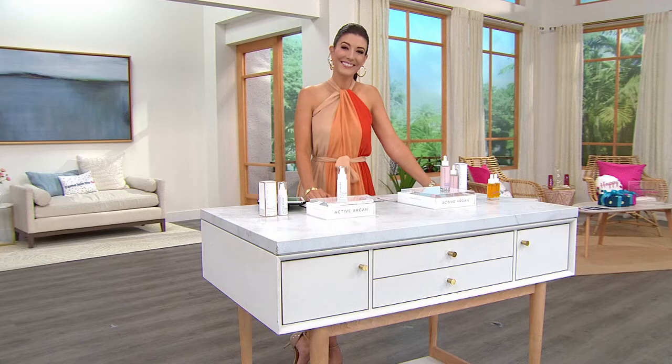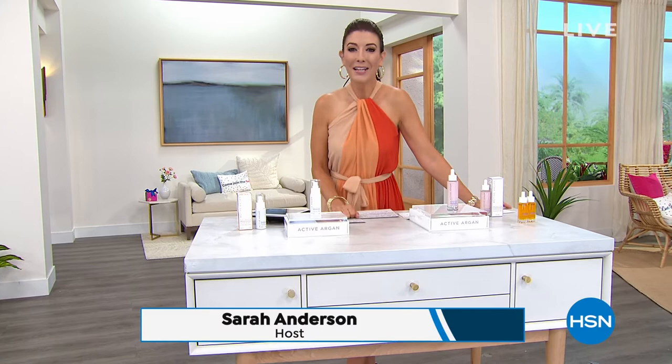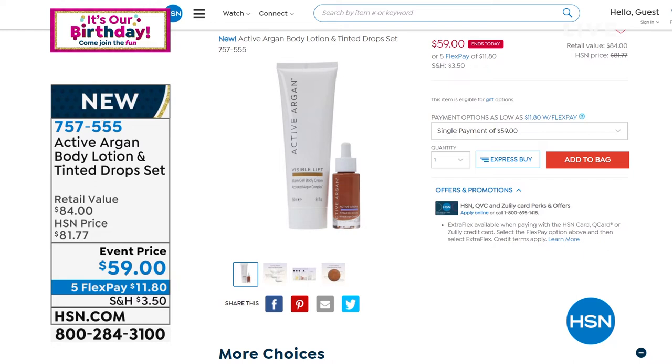Are you loving your brand-new Active Argon collection? I'm so thrilled and excited for all of you. We've got some great products coming up — that was our today's special. Coming up in moments: the Body Lotion and Tinted Drop Set, an incredible value usually $84. Just the tinted drops on their own are $44, and you're getting the value of the body lotion for $40 — that's going to give you that summer glow, that bronze goddess look.